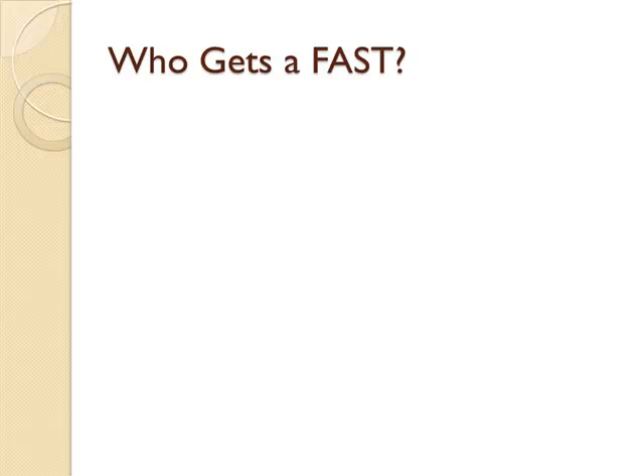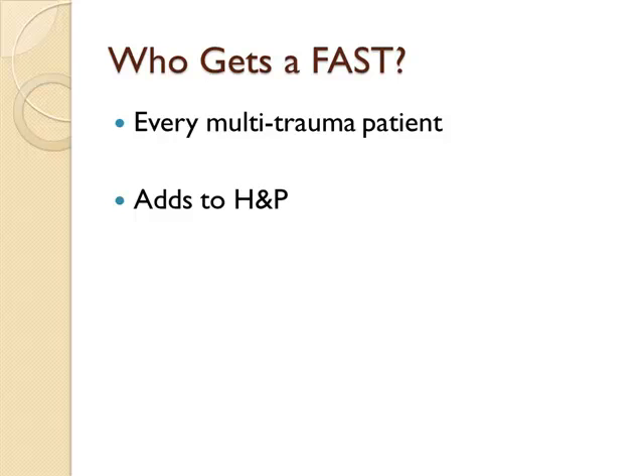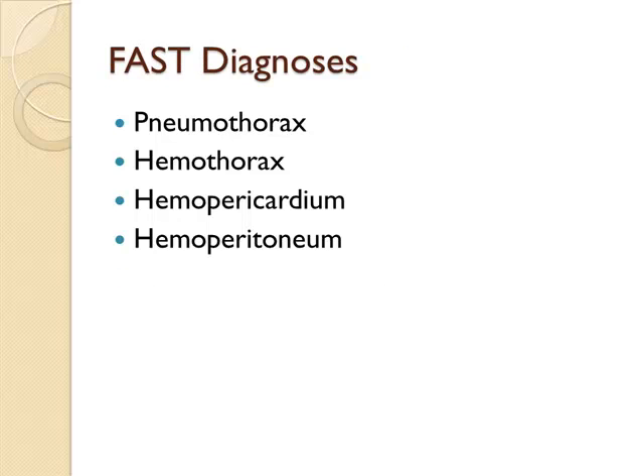Who should get a FAST exam? Every trauma patient. The FAST exam gives you additional information over your history and physical and your primary survey, so you should do it as part of your primary survey to help make decisions. Four diagnoses you can make with a FAST: pneumothorax, hemothorax, blood around the heart, or blood within the abdomen. That's it.